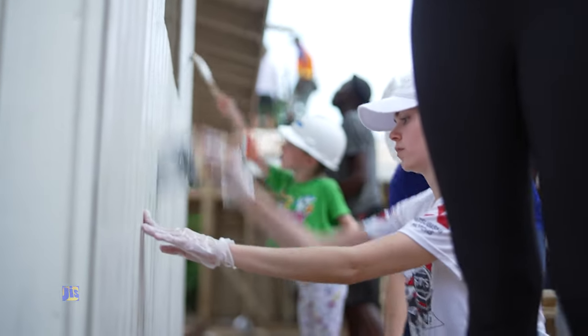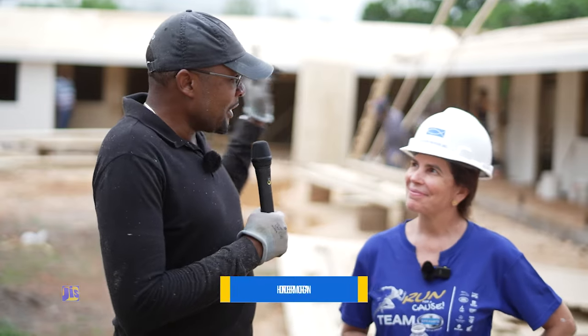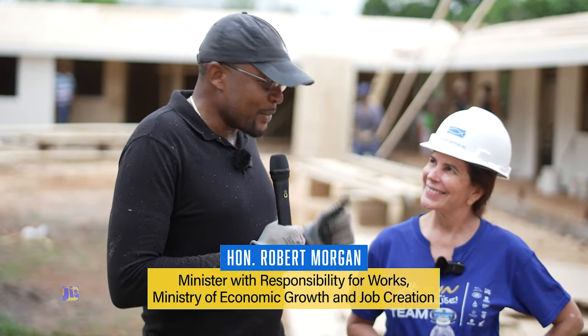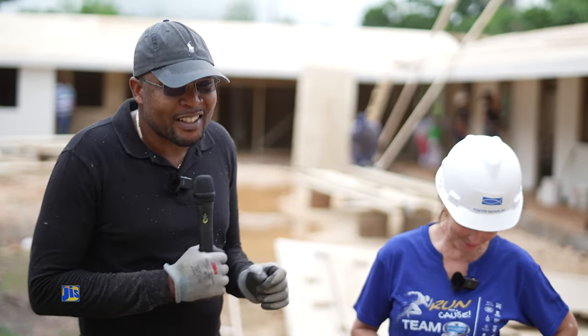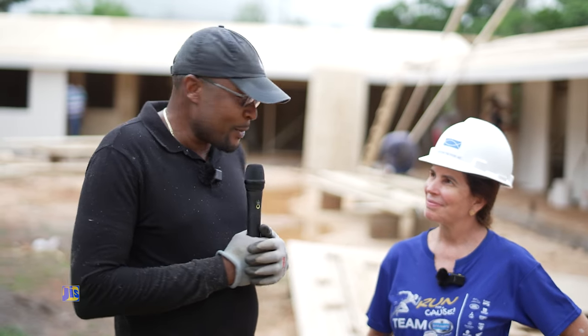I'm here at the Brixton Hill Primary and Infant School with Jackie Nicholas Stewart from the Richard and Diana Stewart Foundation. They have spent over $21 million, donated through Food for the Poor, for this infant department for Brixton Hill Primary and Infant School. Jackie, why did you build it?